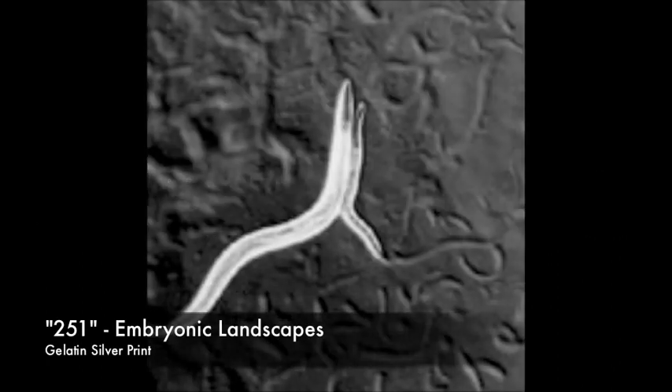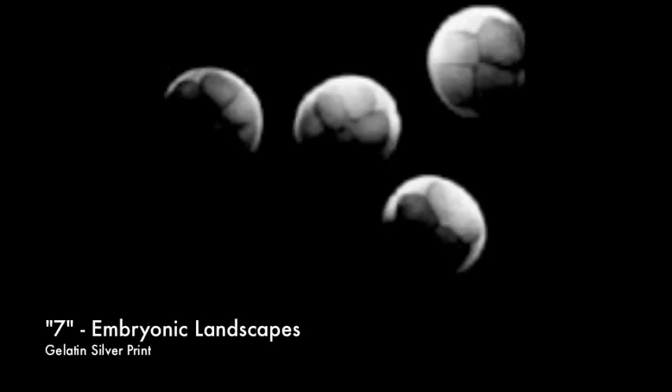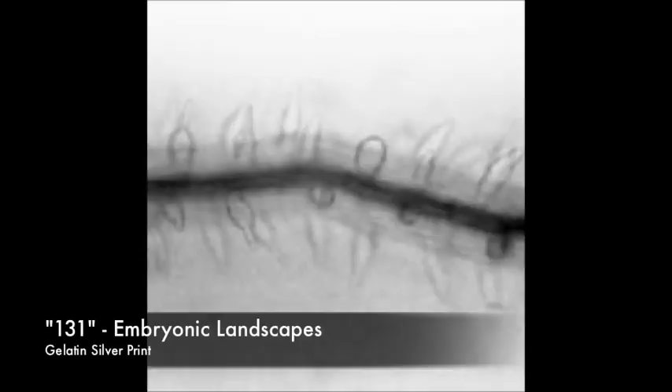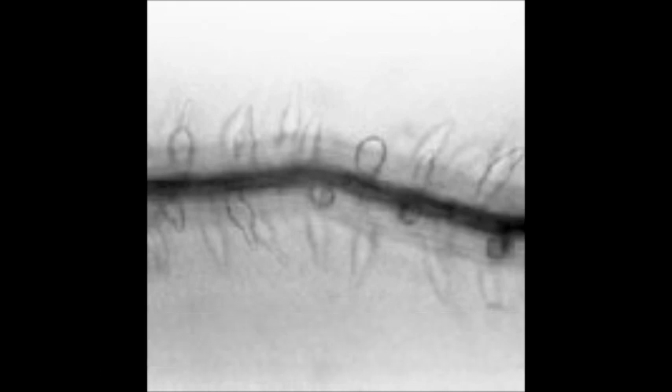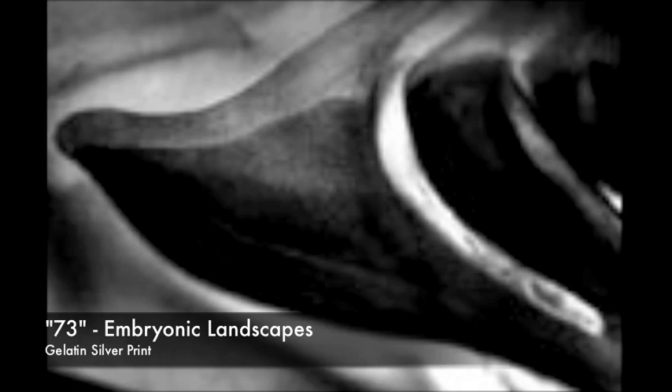I started to look at these preparations that I was making with different species, but in the beginning a lot with frog embryos in a different way. And I started to look and begin to see the forms for what they were — just forms — and the aesthetic value, instead of looking at these subjects for their value as documents. And that's a very important difference between a document and a piece of art. I think there's a tremendous difference between the two.